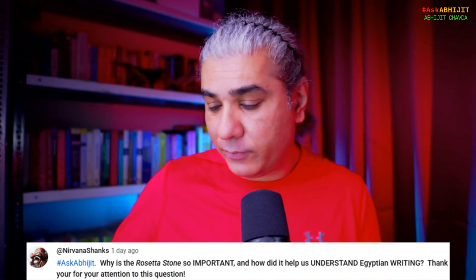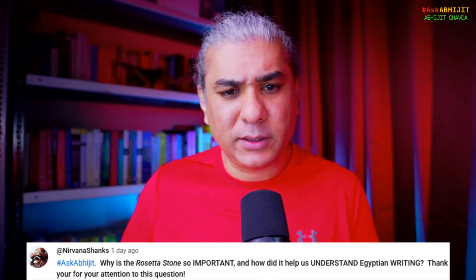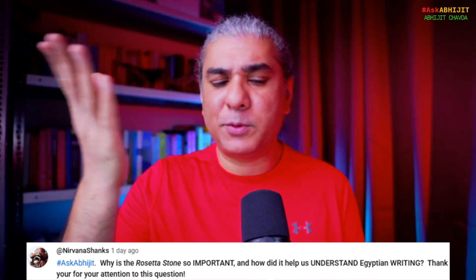For the longest time — a period of more than about 1,700 years, almost 2,000 years — people did not know how to read the Egyptian inscriptions, the hieroglyphics.